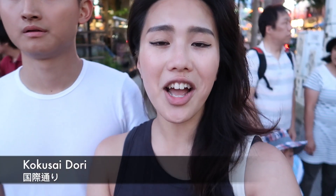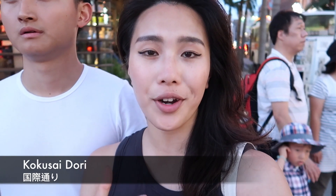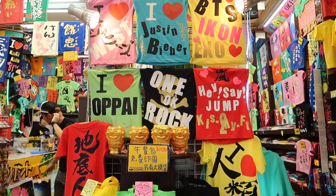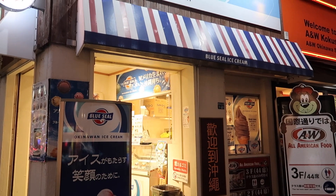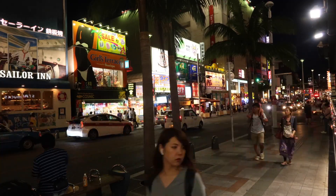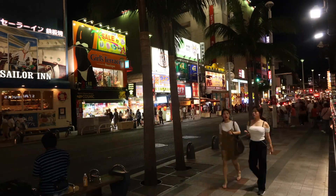Of course you cannot come to Naha without going to Kokusai Dori, which literally translates to International Street. On this street you'll find everything from original t-shirt shops to restaurants, steakhouses, and ice cream shops. It's open from 10 or 11am until very late at night since they've also got a lot of bars. One bar I've always wanted to go to is called Rehab International Bar — if you've been there, comment below and let me know what it's like!